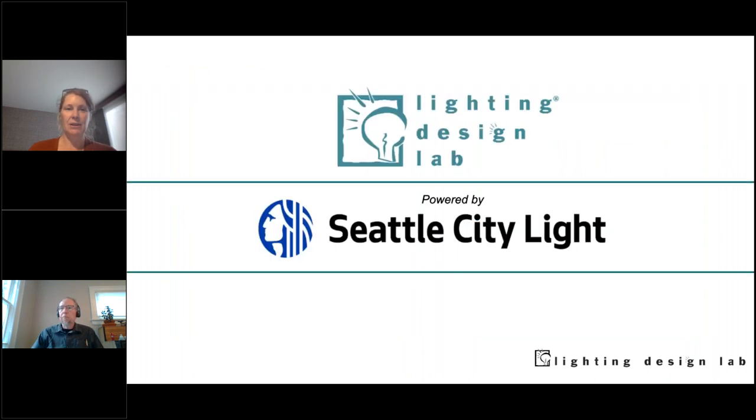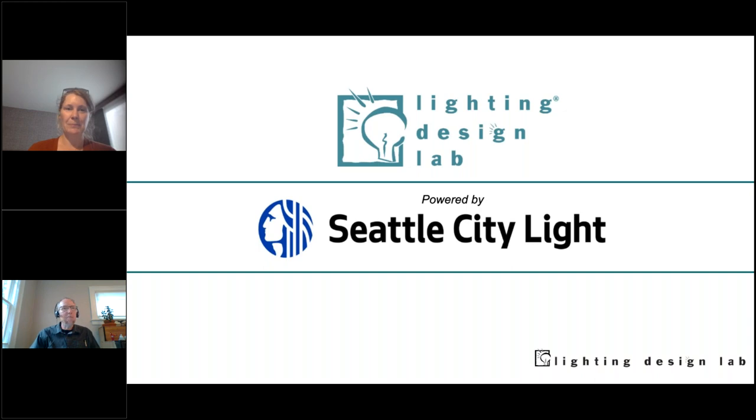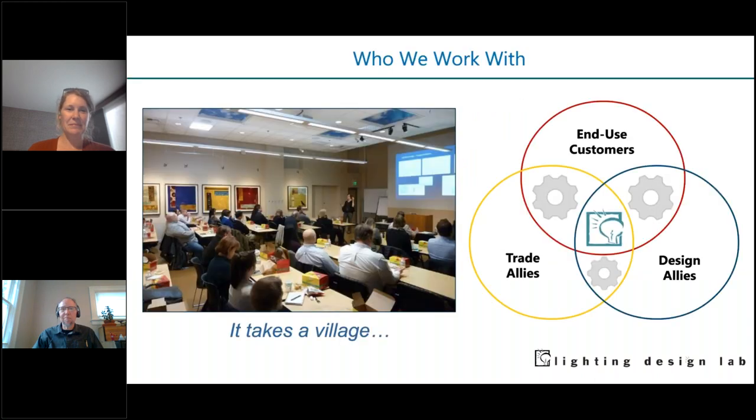There's our email address if you think of anything after the webinar. Just a reminder, Lighting Design Lab is part of Seattle City Light — we are City Light employees, and City Light is our big brother. For those of you not too familiar with the Lighting Design Lab, we work with three buckets of folks, although some of you fall into a couple of those buckets. We like to think we're in the center, bringing everybody together so we all have the same knowledge about these topics.